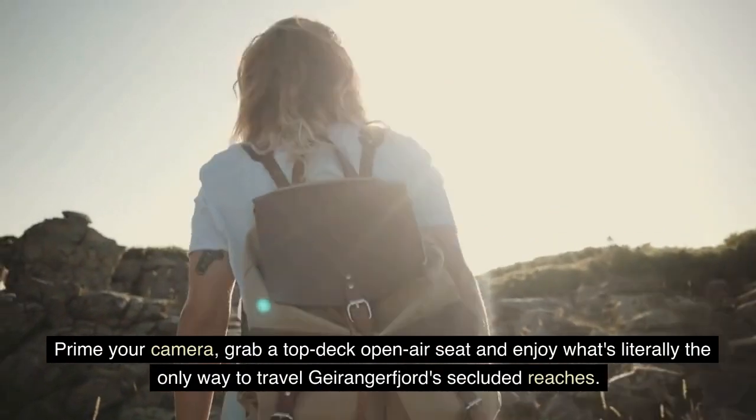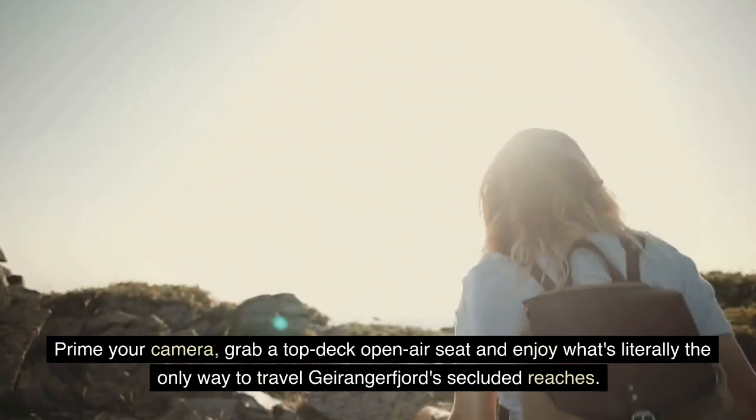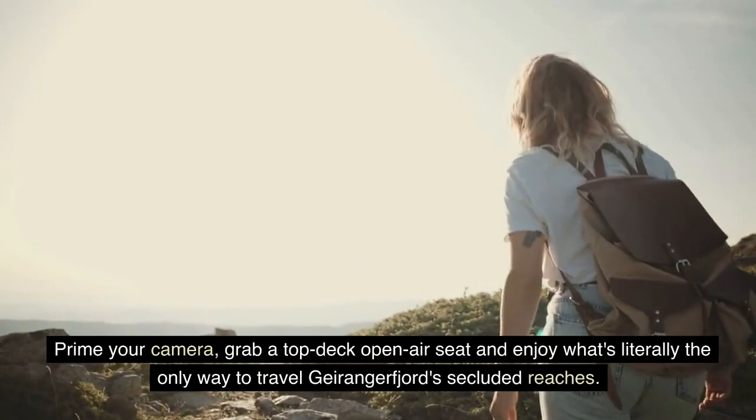Prime your camera, grab a top-deck open-air seat, and enjoy what's literally the only way to travel Geirangerfjord's secluded reaches.